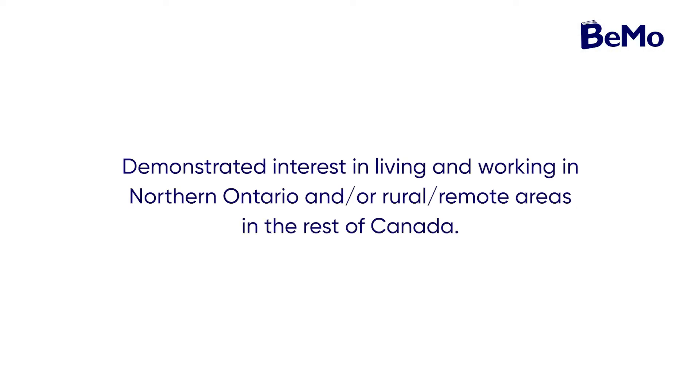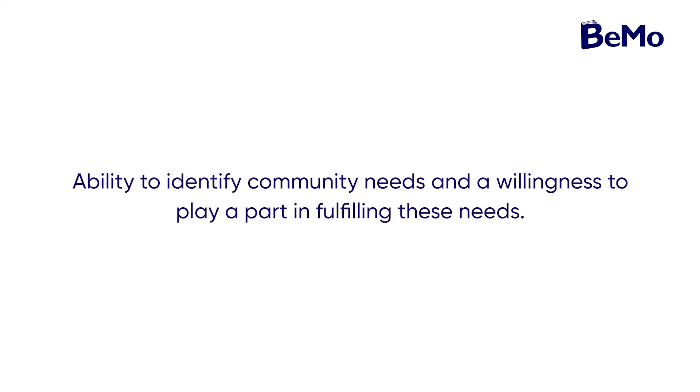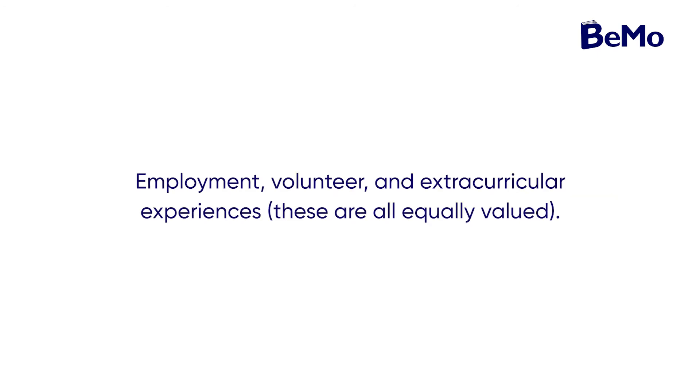The Northern Ontario School of Medicine seeks applicants with a genuine interest in fulfilling their mandate and upholding NORSIM's values. It's a good idea to review the program's mission statement before composing your autobiographical sketch, or ABS. The criteria NORSIM stresses include: a demonstrated interest in living and working in Northern Ontario and rural or remote areas; interest in working with underserviced populations; an ability to identify community needs; a demonstrated interest in cross-cultural experiences; and employment, volunteer, and extracurricular experiences — all equally valued. You'll also need to select three ABS entries and explain how they prepared you for being a medical student at NORSIM.